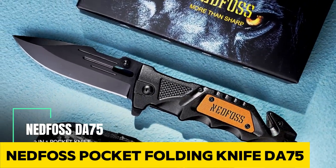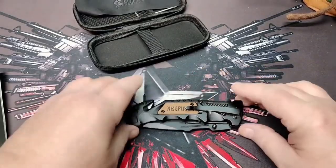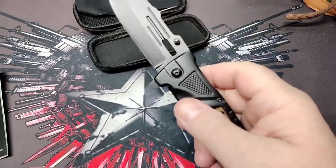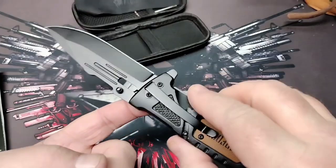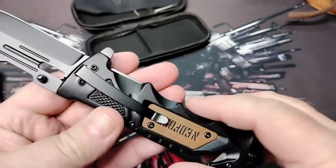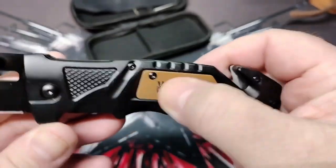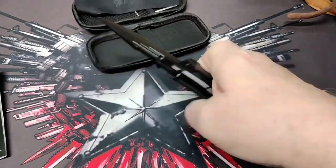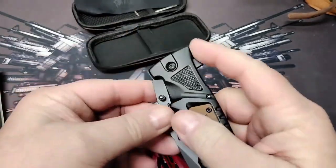Unveil the excellence of the Nedfoss Pocket Folding Knife DA75, a meticulously crafted blend of performance and aesthetics. With an 8CR14-MOV steel blade, this knife ensures razor-sharp cutting and corrosion resistance, complemented by a drop point and black oxide-coated design for functionality and style. Boasting an ergonomic handle with a seamless combination of G10 and aluminum, this tactical pocket knife feels great in your hand. Its added features — a seatbelt cutter and glass breaker — make it a versatile emergency tool, designed for easy access with a pocket clip and thumb stud opening.